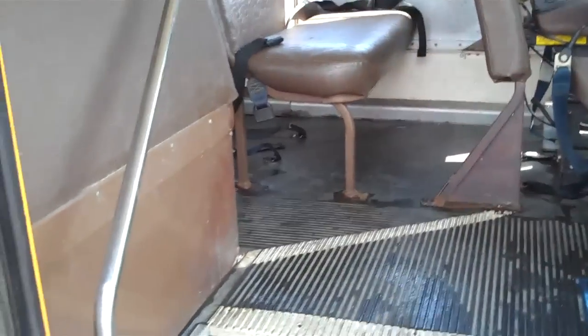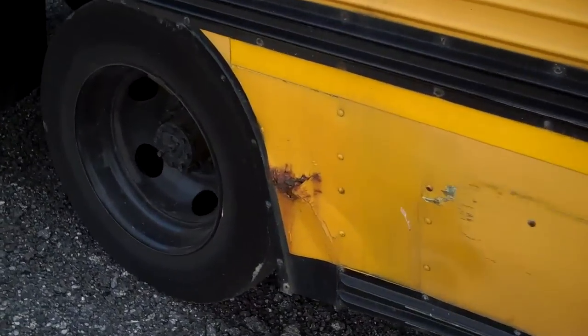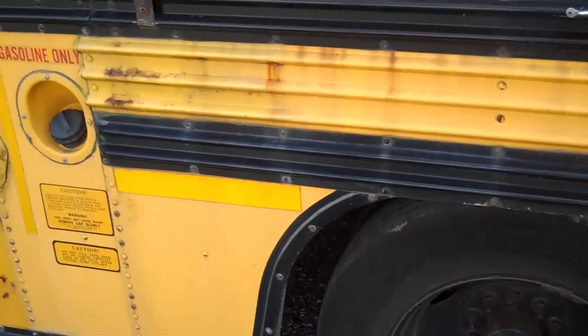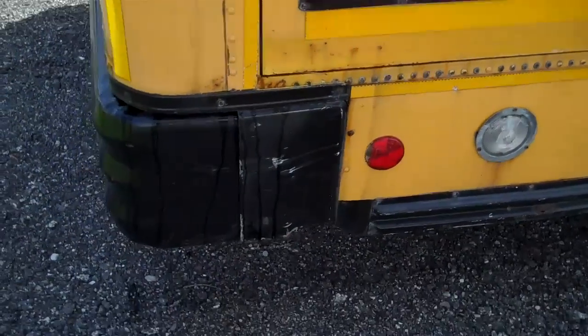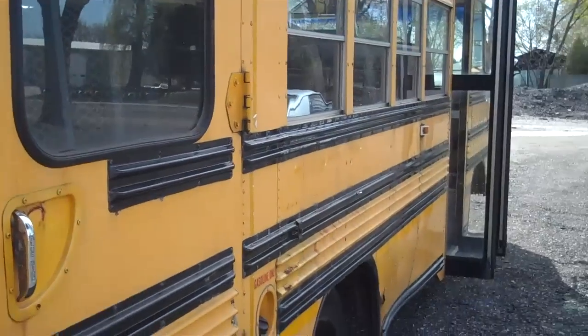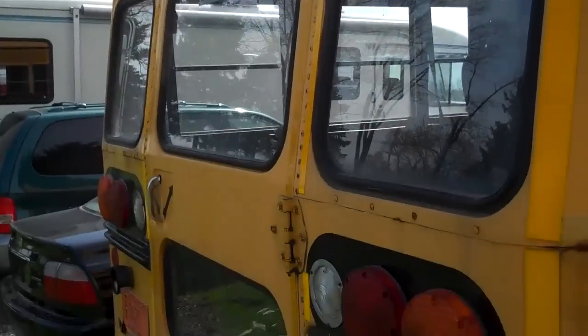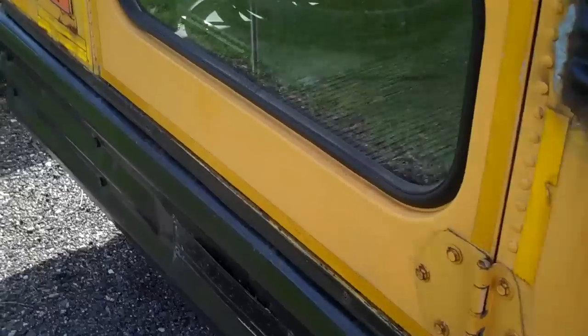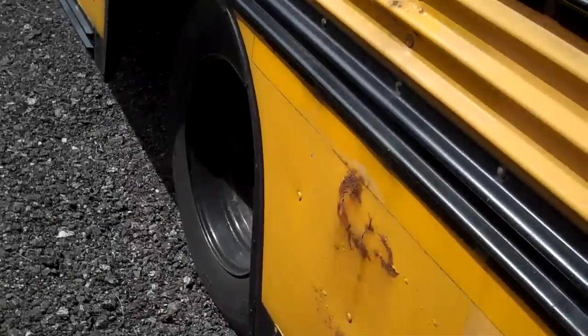Some minor rust you see in the corners there. It's definitely not perfect by any means — it's worth $2,500 bucks. A little rust around the outside, a couple light caps here and there, and the lens is busted. A little rust overall.